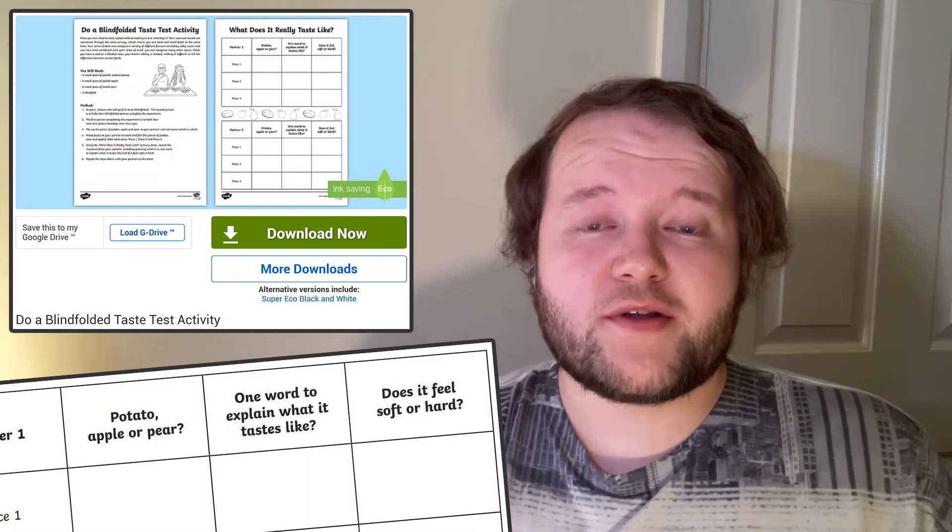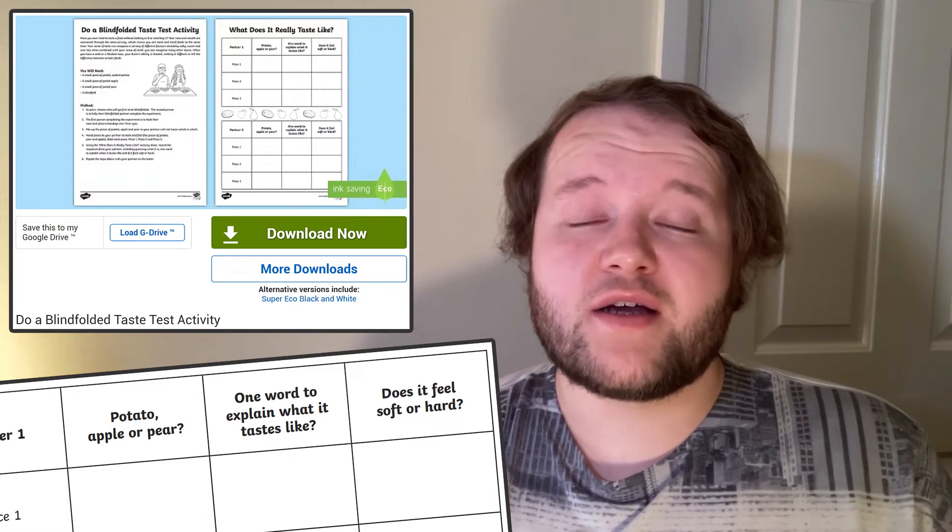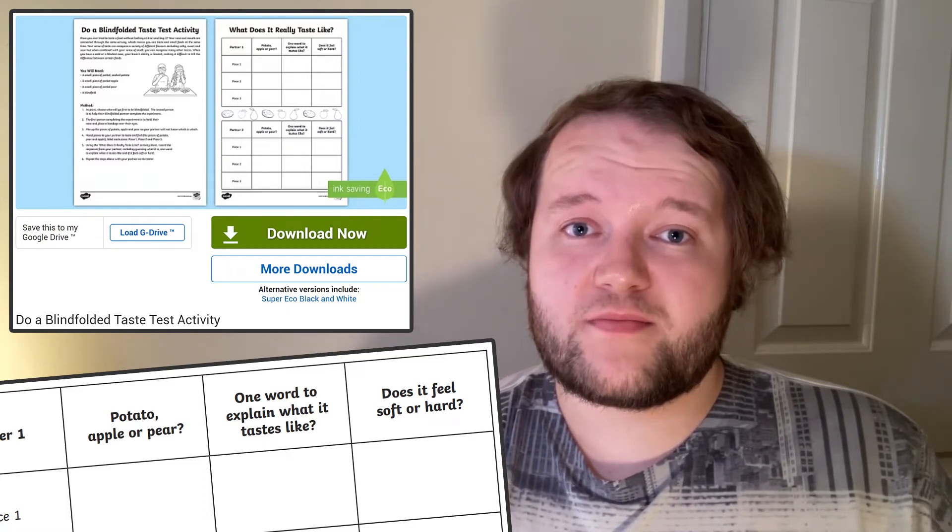You could also extend this experiment by taste testing different food, asking each child to predict what they think might happen, or asking each child to use their sense of touch first to help them to guess which food is which.